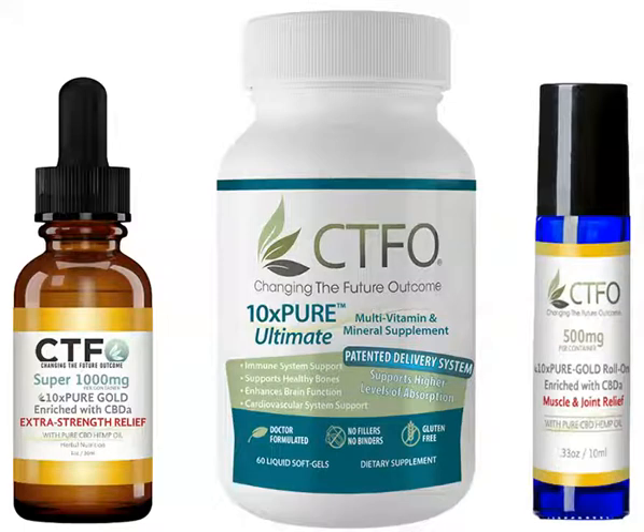Infused in our 10xPure Gold Roll-On are selected ingredients to promote extra strength relief. When applied topically, emu oil enhances deep penetration and the delivery of other ingredients. Canfol, which is the cooling effect, has been shown to promote muscular and joint relief. Menthol, when applied topically, has been shown to promote blood flow in the area for healing and relief from discomfort.